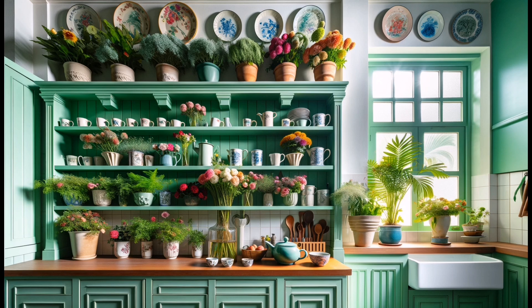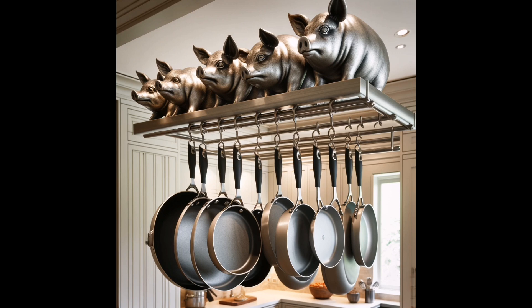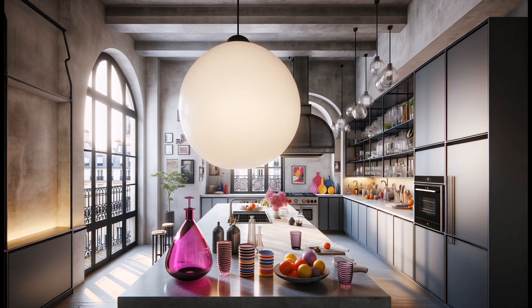For the cookbook enthusiasts, ledge shelves are a must. They offer a practical yet stylish way to display your collection, as seen in Joanna Saltz's New Jersey kitchen designed by Gene Stauffer. It's about making your kitchen as functional as it is beautiful.